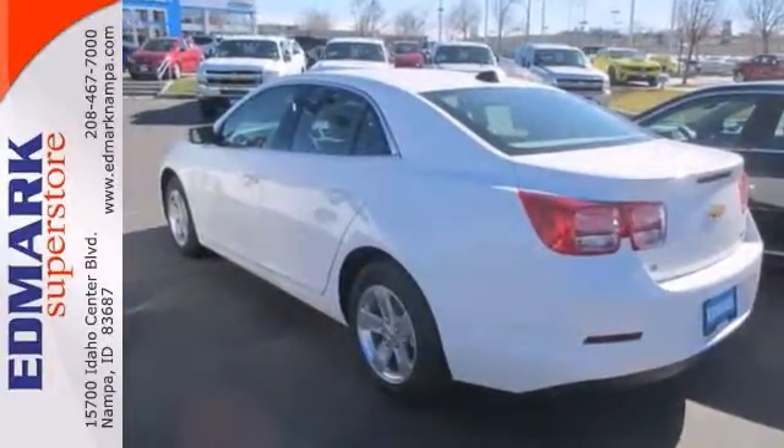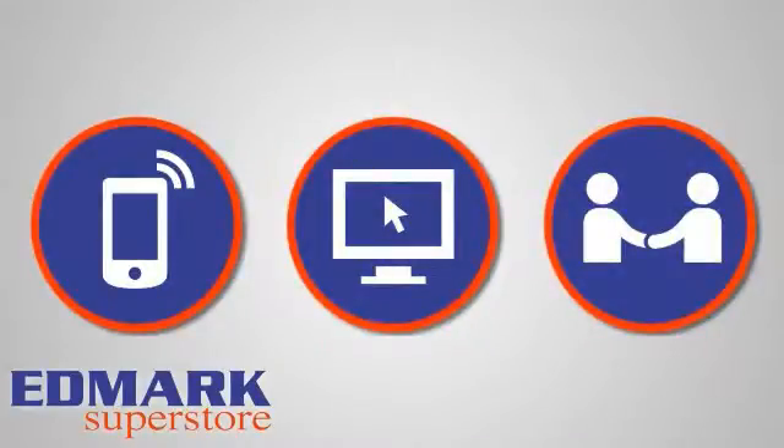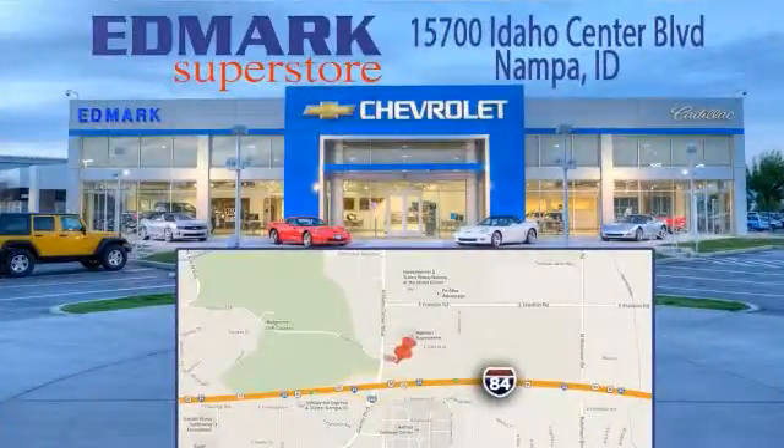Stop in and see it for yourself today. Call, click, or stop in today. We're conveniently located at 15700 Idaho Center Boulevard in Napa, Idaho. Just 15 minutes from downtown Boise in the Idaho Center Auto Mall.